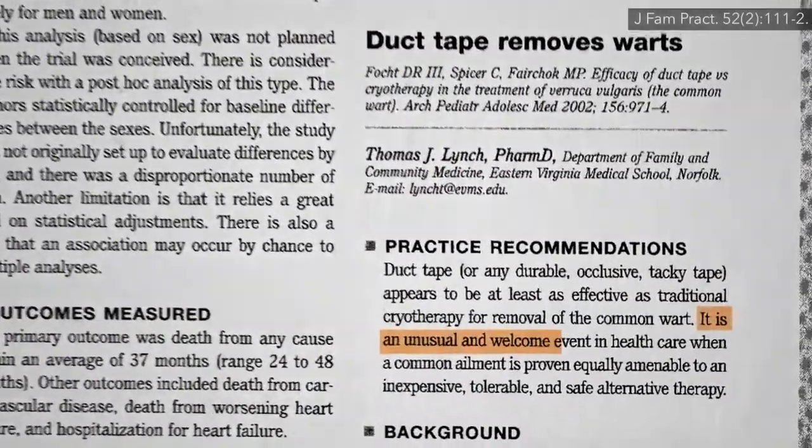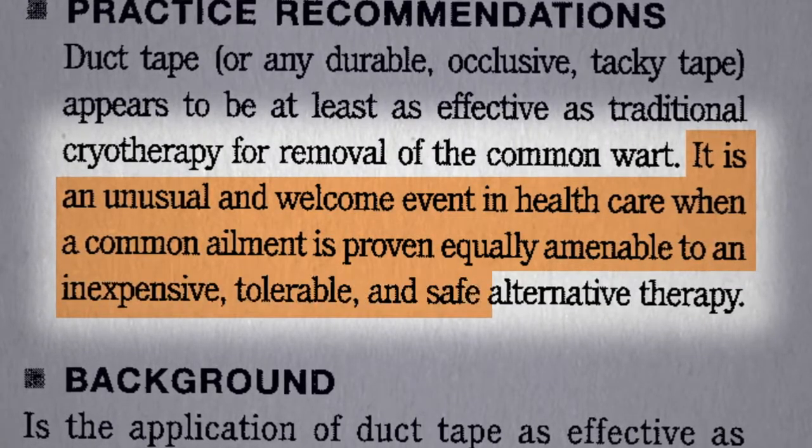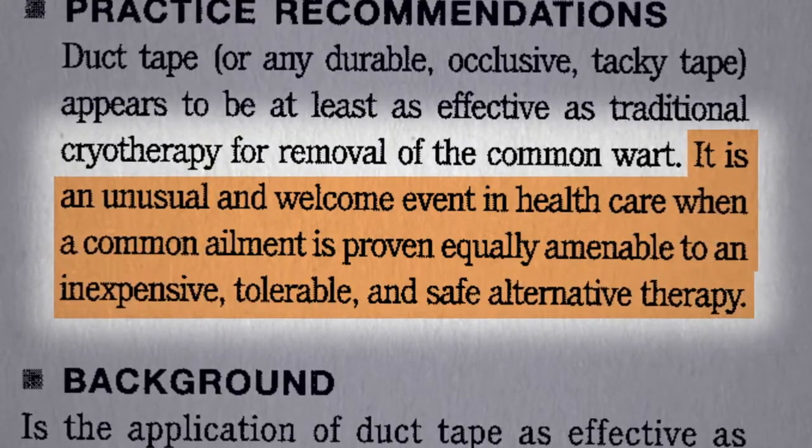It's an unusual and welcome event in health care when a common ailment is proven equally amenable to an inexpensive, tolerable, and safe alternative therapy.